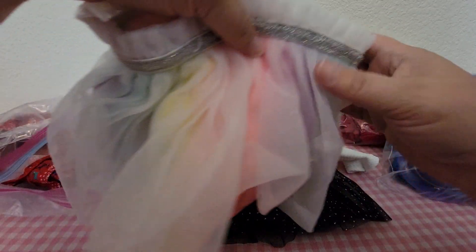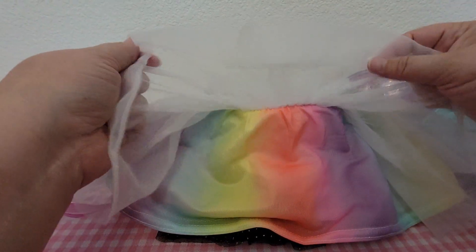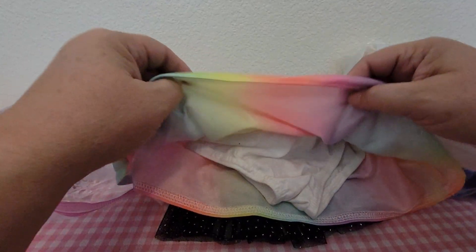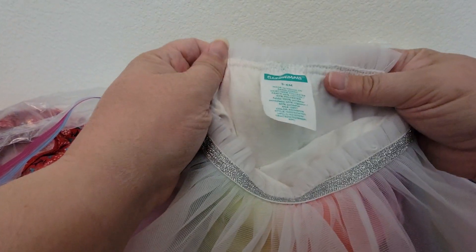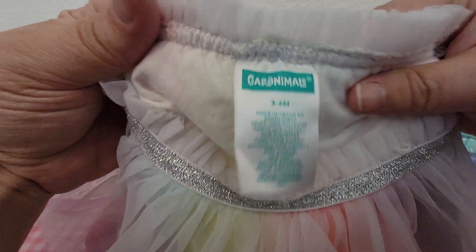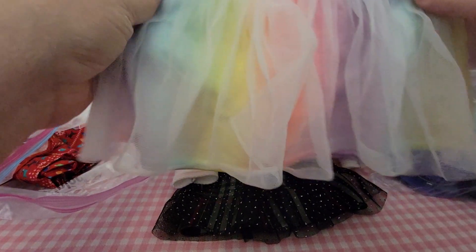That looks huge — this has like a white lace over rainbows. I think this is for kids; it's a gray animal print for three to six months. Really cute though — if I have something big enough to fit it, we'll see.